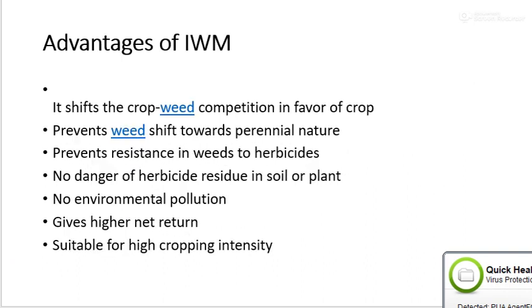Advantages of integrated weed management: it shifts the crop-weed competition in favor of the crop, prevents weed shift towards the perennial nature, prevents resistance in weed to herbicide, and there is no danger of herbicide residues in the soil and plant, no environmental pollution, gives higher net return, and is suitable for high cropping intensity.